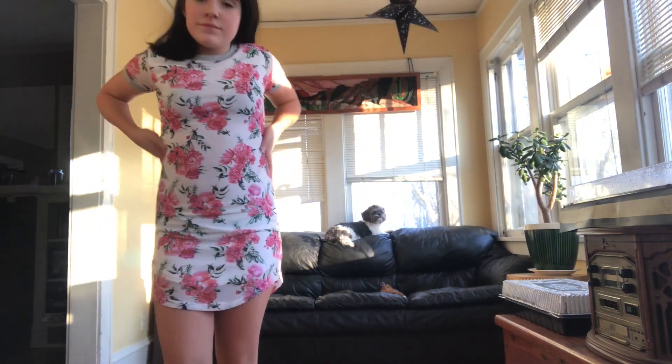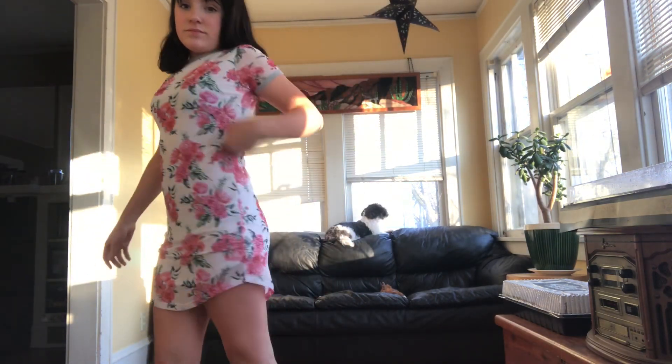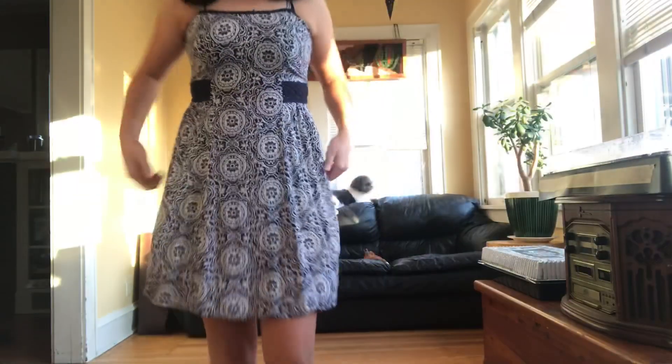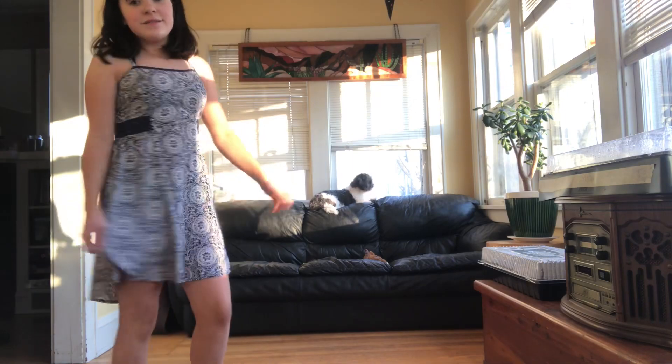This next one I got at Shopko, I think. It's just a cute flower dress — goes good with spring. This next one I got at Old Navy again. I just thought it was cute, so I put it in here.